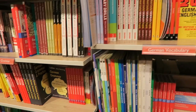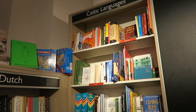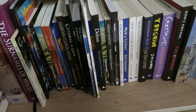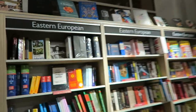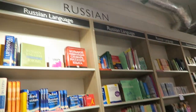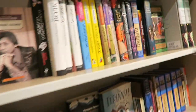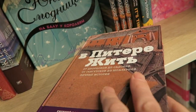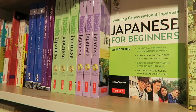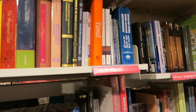They've just got so many German books, it's amazing. This is a beautiful bookshop. They've got really a lot of exotic — to me at least — exotic languages here too, which is wonderful.